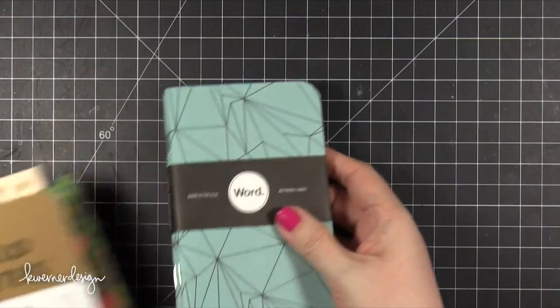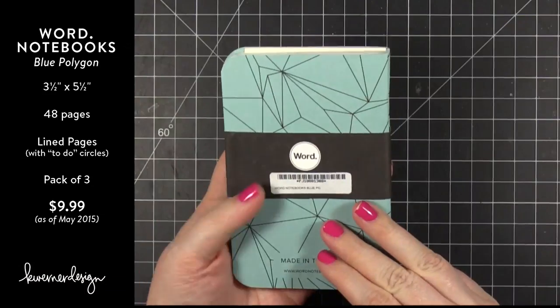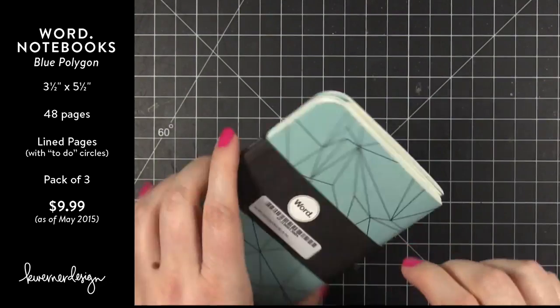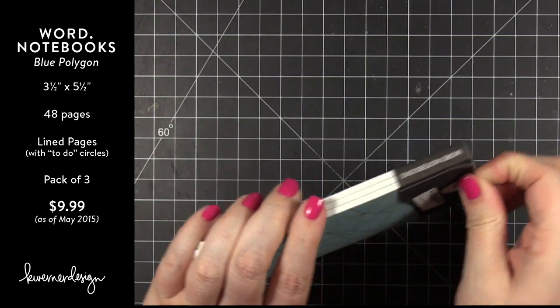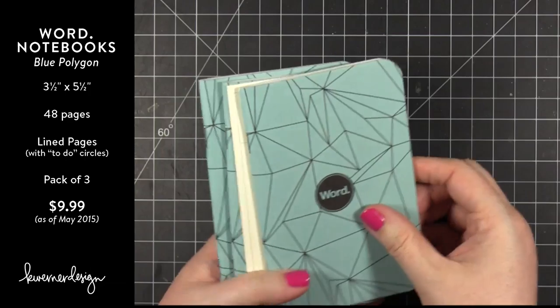We're going to start with this one right here. This is by the company Word Notebooks — wordnotebooks.com I believe. I'm going to go ahead and slide this off.